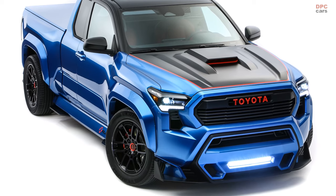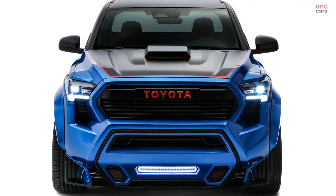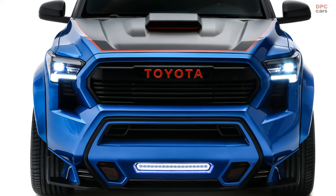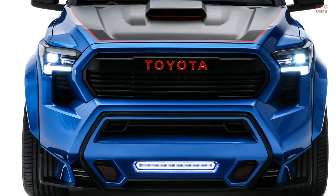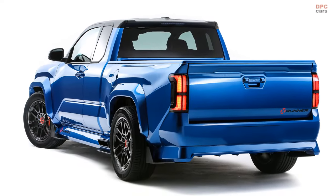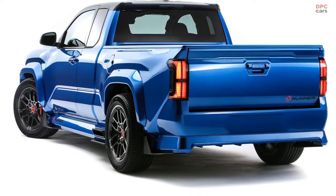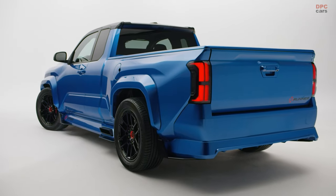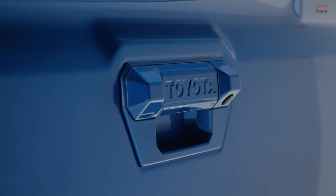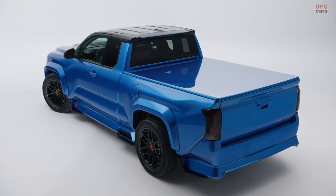The X-Runner Concept's design maintains the Tacoma's signature features with an aggressive front fascia, custom aero fairings, and functional venting for cooling. The vehicle's street stance is achieved through a Tundra air suspension, and the chassis enhancements include stiffened springs and custom-valved shocks. The body retains the original Speedway Blue color, with matte black accents inspired by the TRD Pro Style Guide, while red highlights emphasize its high-performance character.